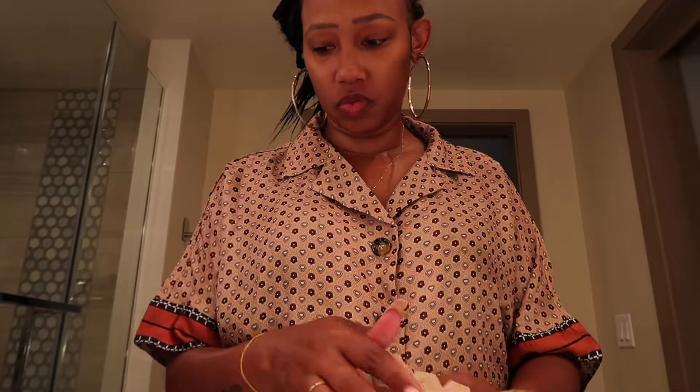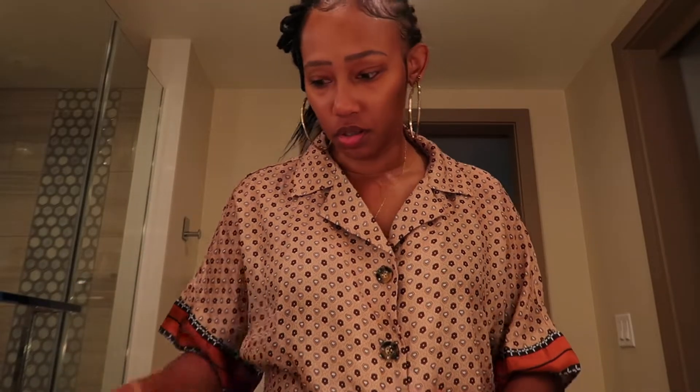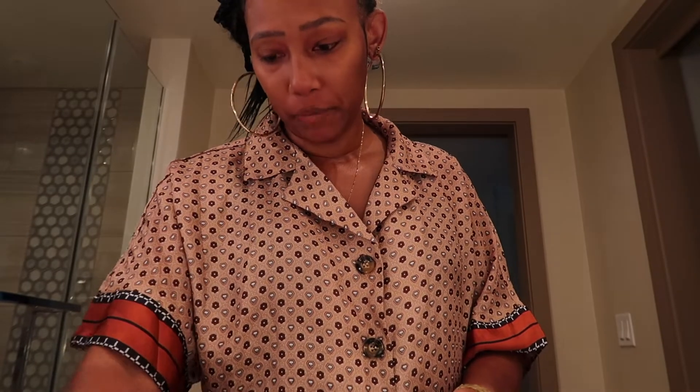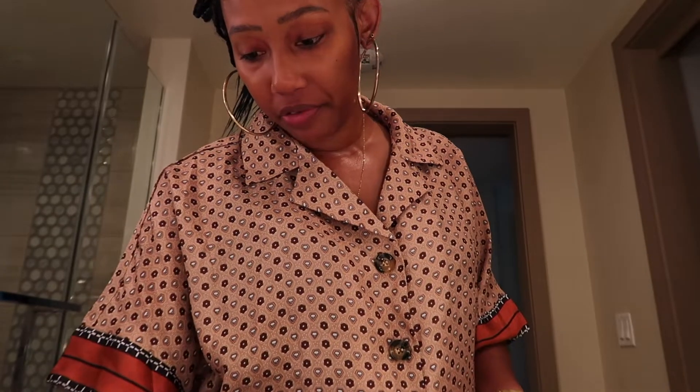I might as well do a quick get ready with me because I'm getting ready to go out and explore for a little bit. It's hot where I'm at so I really don't feel like doing any powder or anything like that, so I'm gonna do something really simple just to make myself look alive.